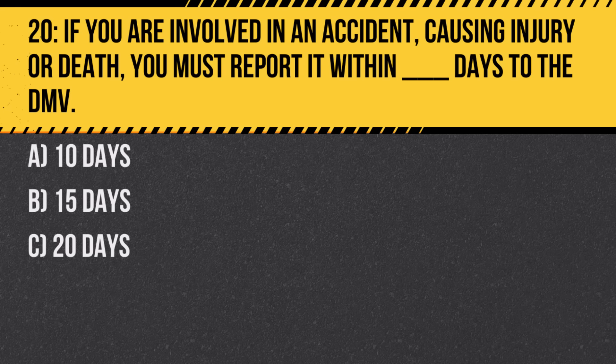Question 20. If you are involved in an accident causing injury or death, you must report it within how many days to the DMV? A. 10 days. B. 15 days. C. 20 days. Answer: A. 10 days. Prompt reporting helps in the investigation and documentation of road accidents.